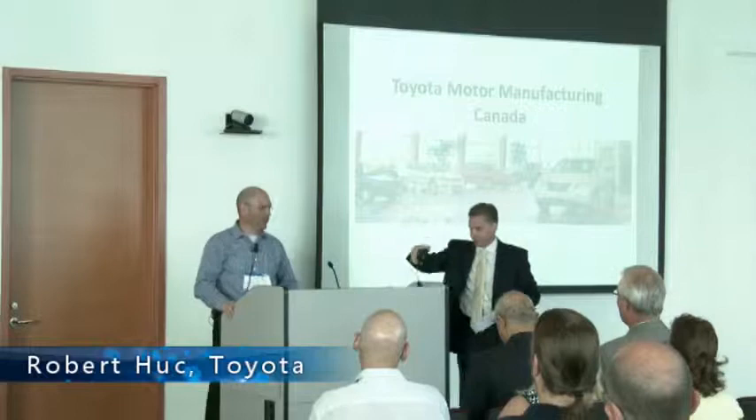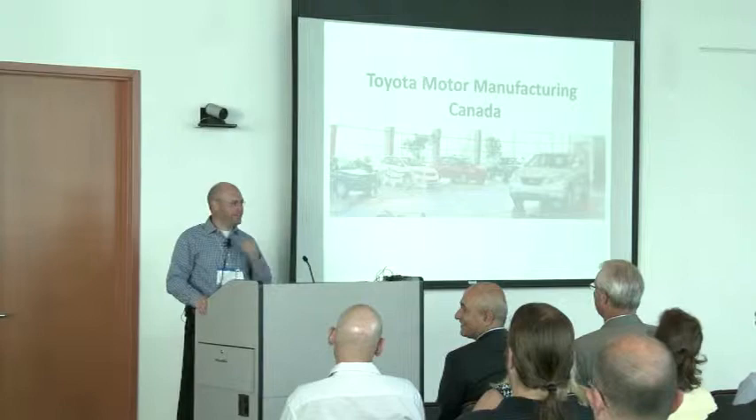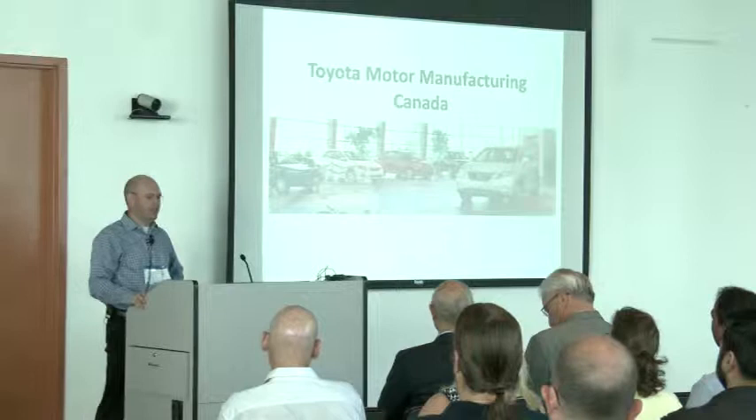Good morning, everyone. You're starting awake — that's a good sign. My voice is still recovering; I live and work in Cambridge, which is a mostly Portuguese town, and it was pretty quiet after they lost to Germany. So I've had a couple of quiet nights, not a lot of honking horns, to work on this presentation.